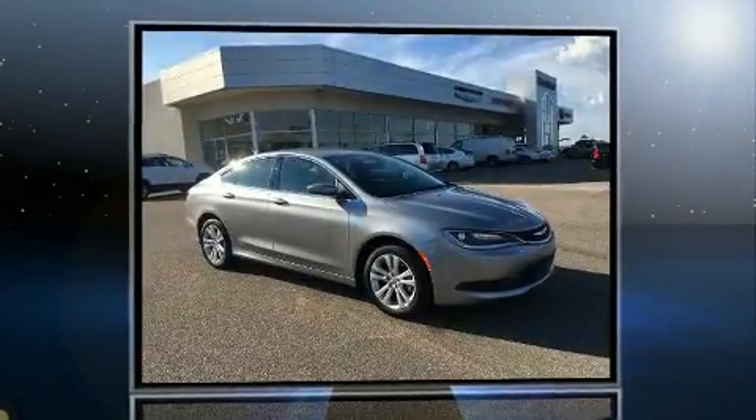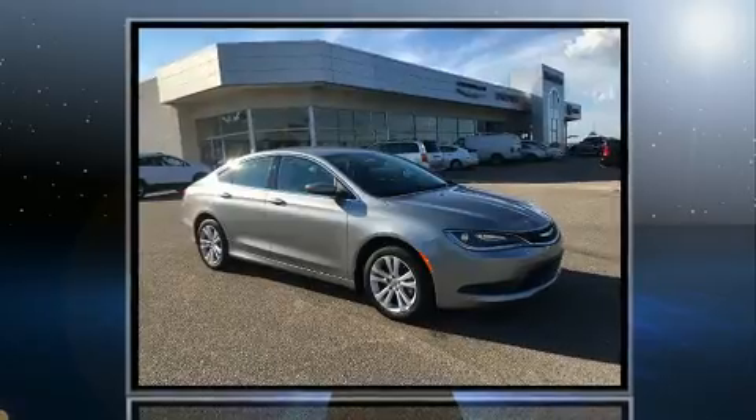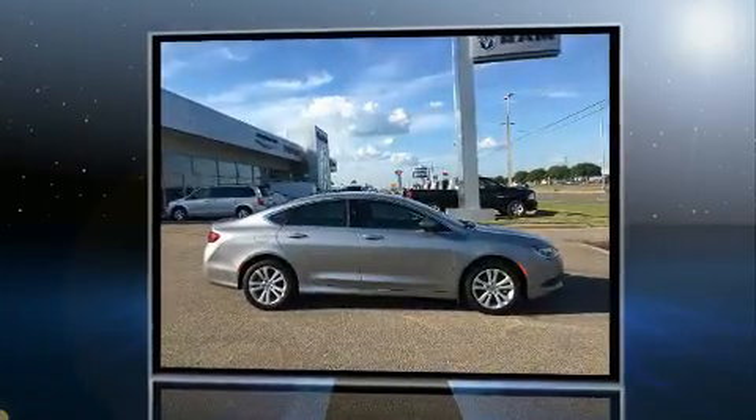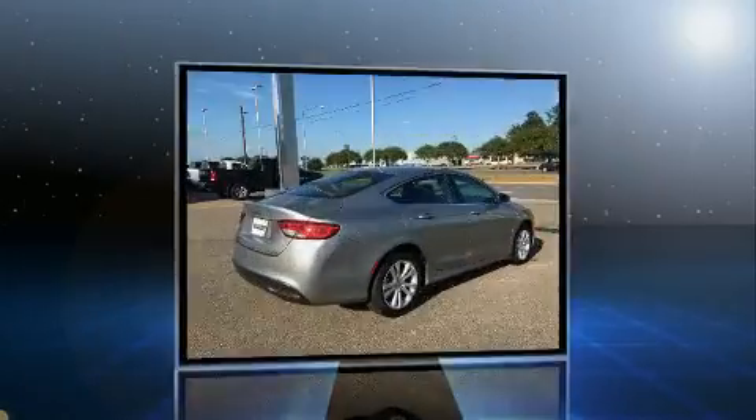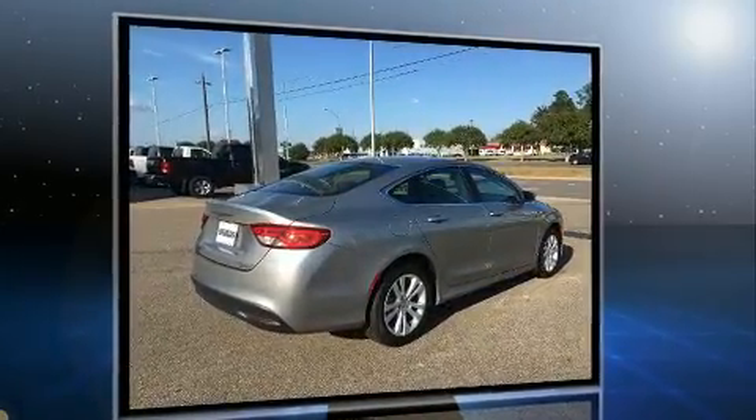The 2016 Chrysler 200. This four-door, five-passenger sedan offers the latest in technological innovation and style. It features an automatic transmission, front-wheel drive, and a 2.4-liter four-cylinder engine.